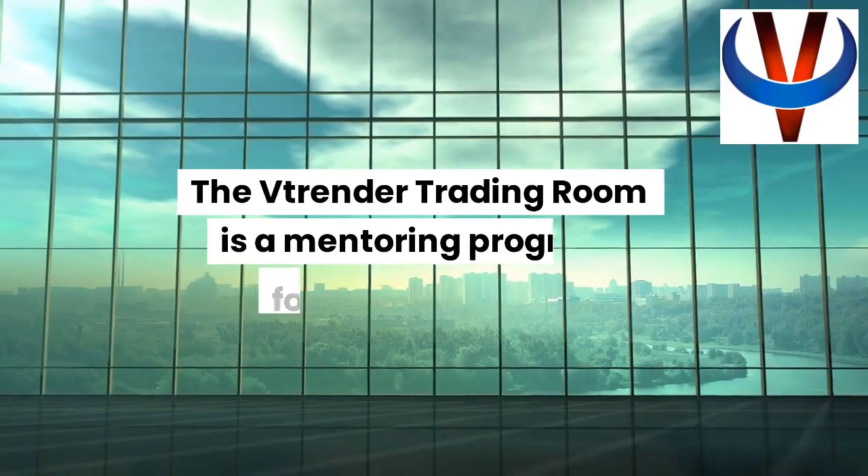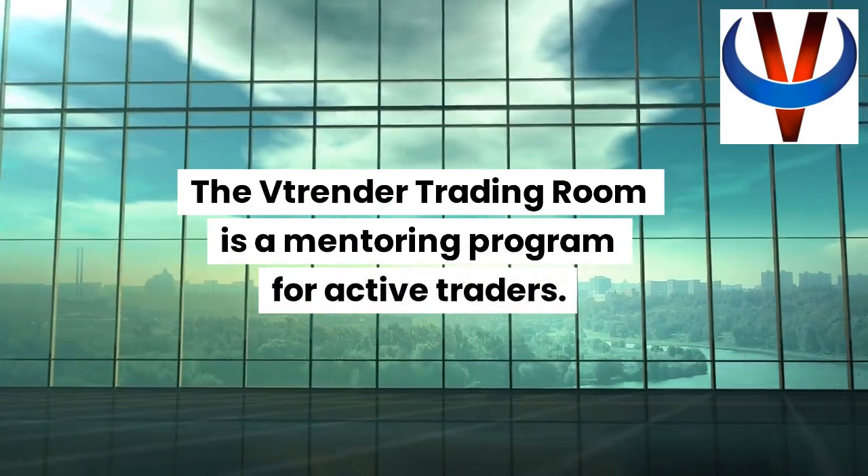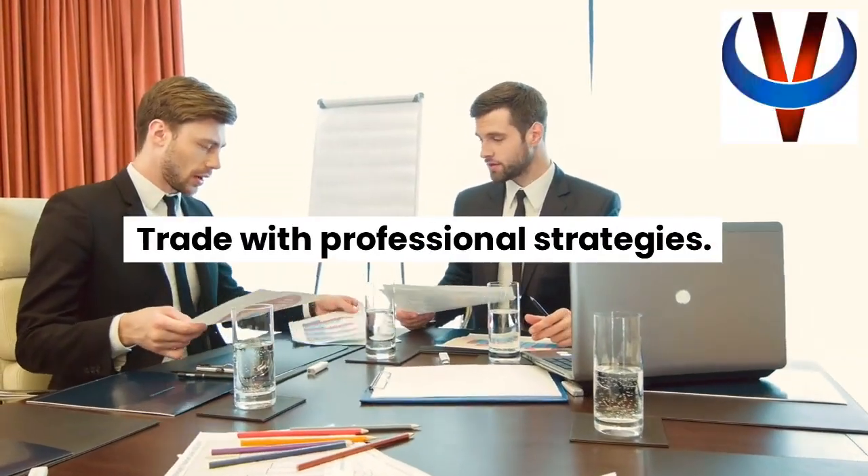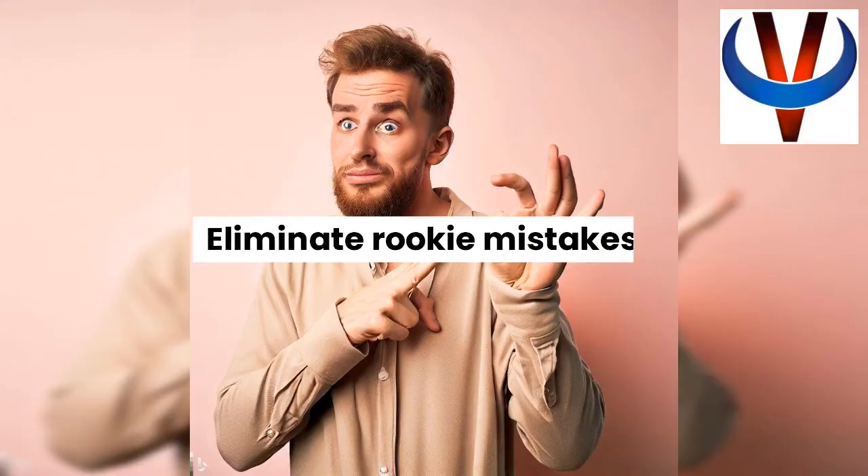The Vtrender Trading Room is a mentoring program for active traders. Trade with professional strategies. Eliminate rookie mistakes.